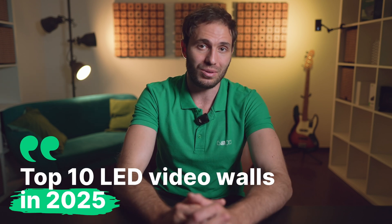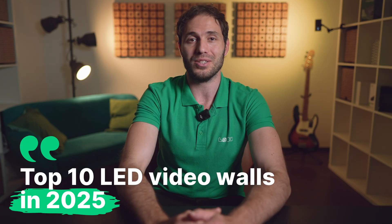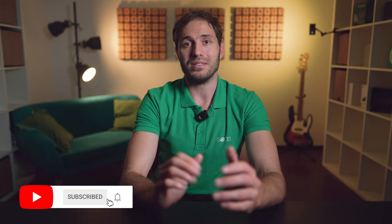Hey everyone, I'm Gabriel. Welcome back to the Look Digital Science channel, where we talk about everything related to digital screens in one way or another. And today I'm super excited because we're looking at the top 10 LED video walls to consider in 2025. If you're new to the channel, make sure to subscribe and hit the bell so you don't miss the upcoming videos that will be just as useful.